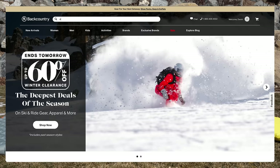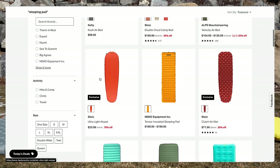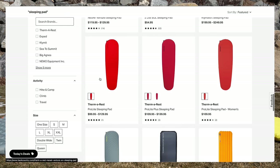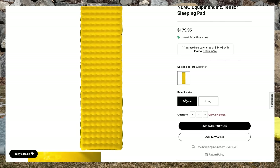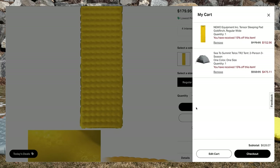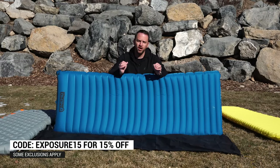Today's video is sponsored by backcountry.com. Finding and comparing sleeping pads can be overwhelming, but using backcountry as a resource is quite easy. The gearheads at backcountry are an amazing resource to help you find exactly what you need — you can get real-time answers to questions like: here's my budget, here's what I'm looking for, I'm a side sleeper, what do you recommend? They will help you make the right decision for your backpacking needs. Thank you, backcountry, for sponsoring today's video.